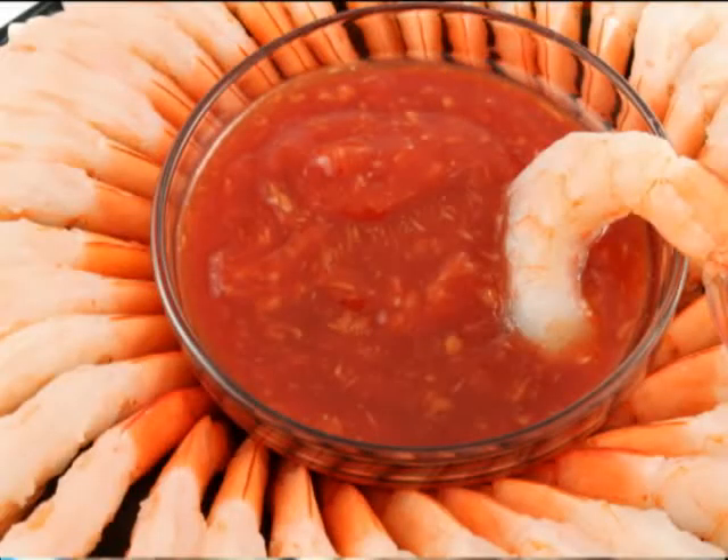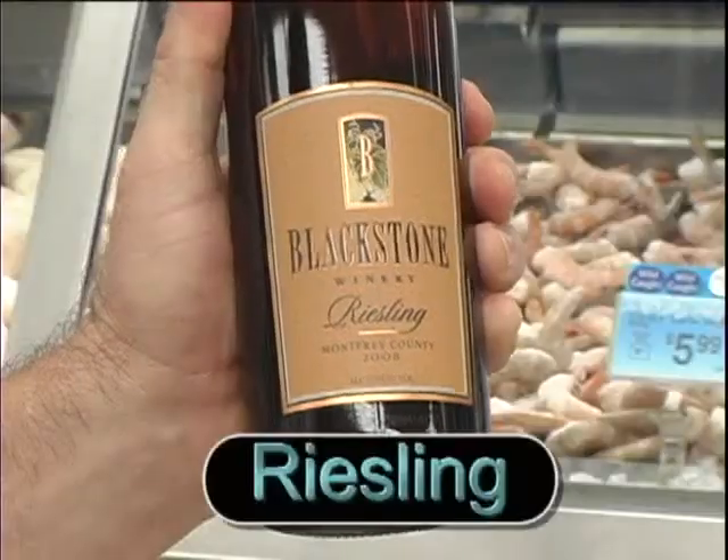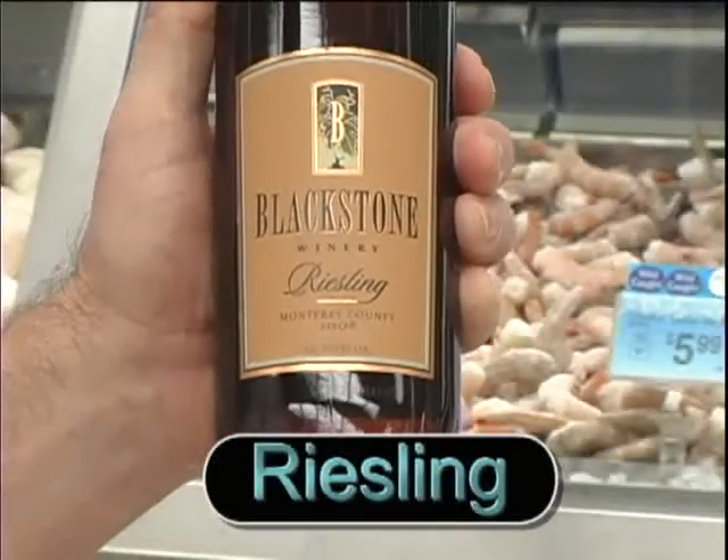How about shrimp cocktail with that heavy, robust, spicy sauce? We'll cool that spicy fire with a nice Riesling.